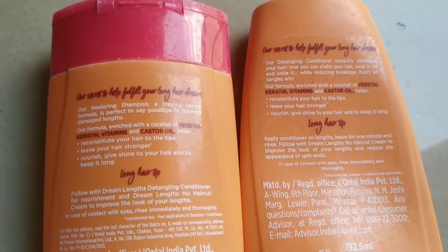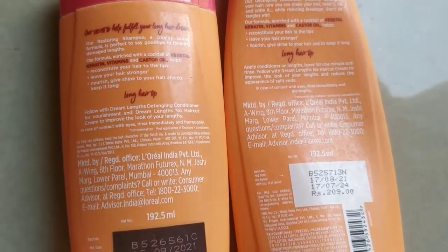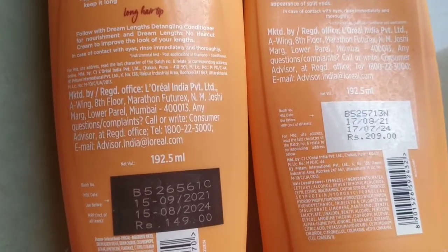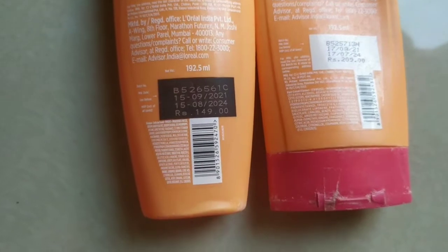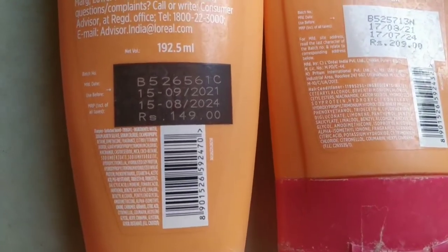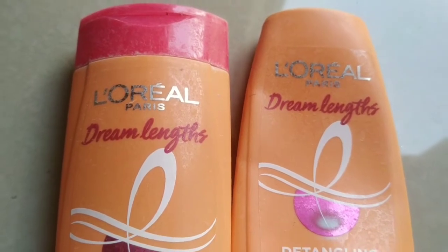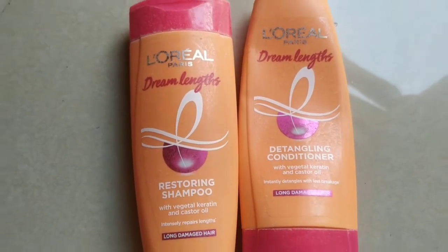I got a really good result. This product contains Vegetal Keratin which creates strength in the hair, gives elasticity and a shiny look. It also contains castor oil, which we all know promotes hair growth and quality — and for people who have hair fall, it helps with new growth.